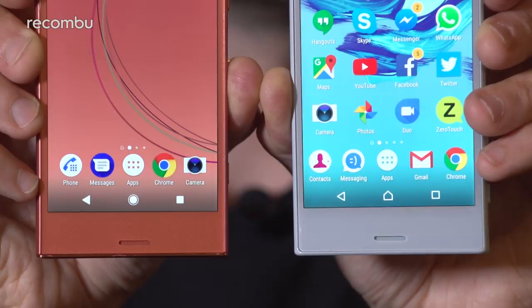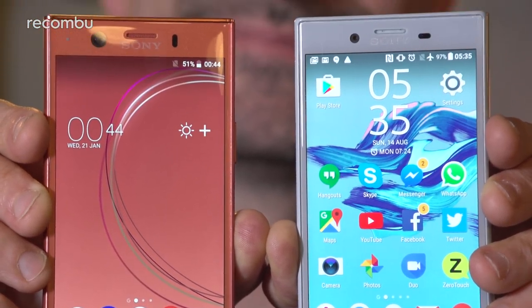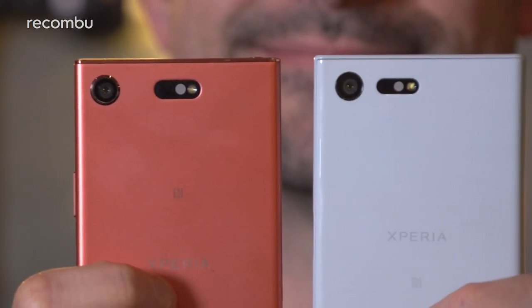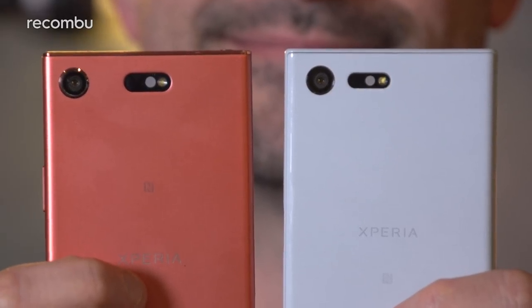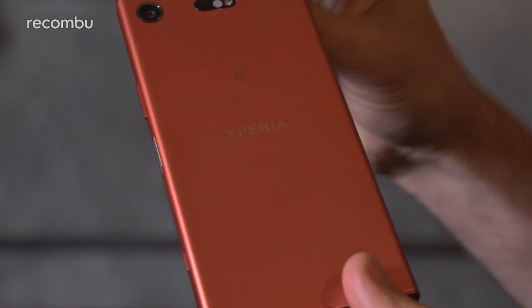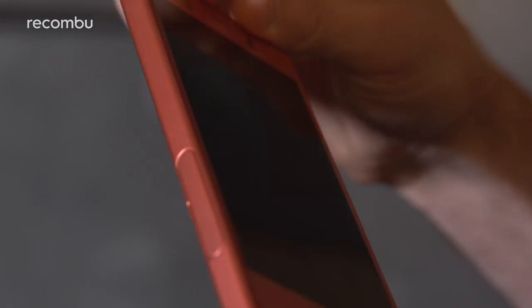Stick the X Compact and the XZ1 Compact side by side and you might well struggle to work out which is which. In both cases you're getting a 4.6-inch mobile with a shiny plastic finish, or space-worthy glass fibre woven plastic in the XZ1 Compact's case. They're both chunky handsets, which is more than forgivable considering the tiny height and width. One-handed use is an absolute doddle and you can also pick both of them up in a small selection of colours.